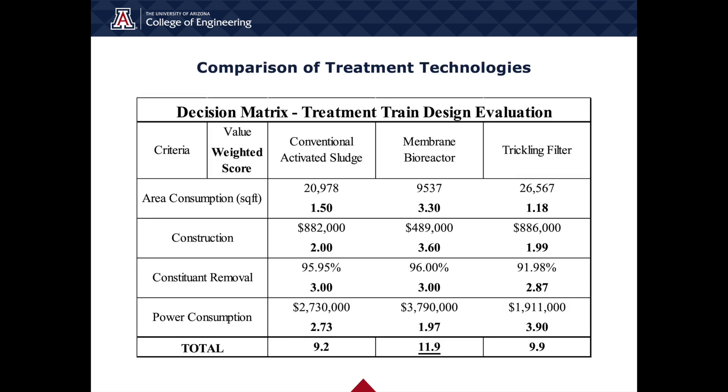The decision matrix was essential in evaluating each treatment train proposal. The criteria for analysis include area consumption, calculated from preliminary sizing of treatment technologies and necessary additional structures, using the sum of surface area modeled in CAD software. Construction costs reflect preliminary costing of concrete and rebar demand. Constituent removal is the average percent removal of BOD, total suspended solids, and total nitrogen. Power consumption covers the yearly cost of operations including pumping and aeration. The membrane bioreactor received the largest score at 11.9 and was selected for the design proposal.